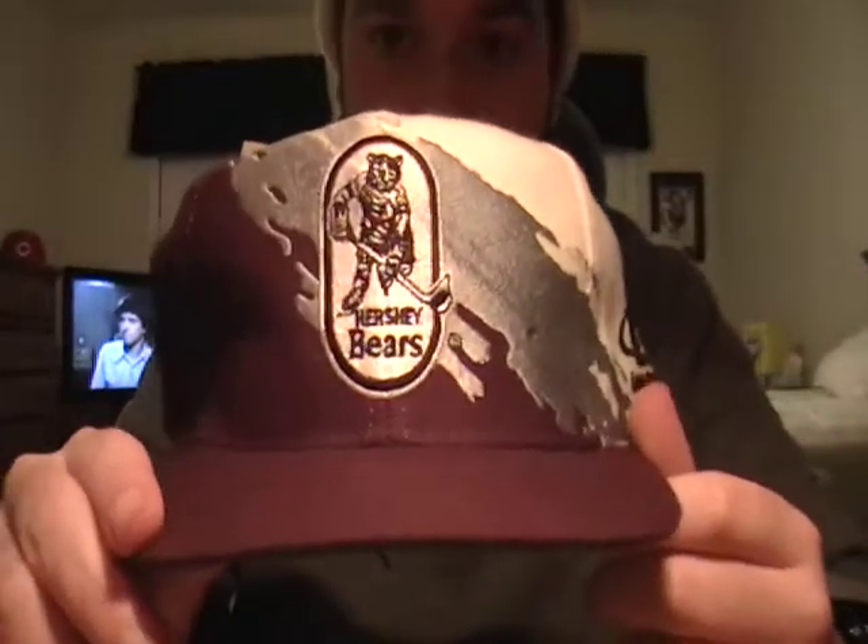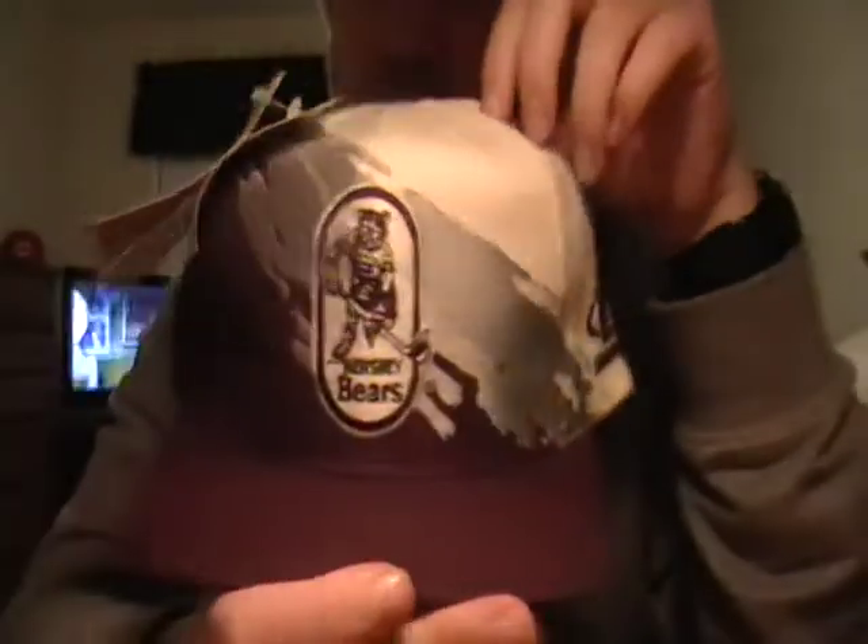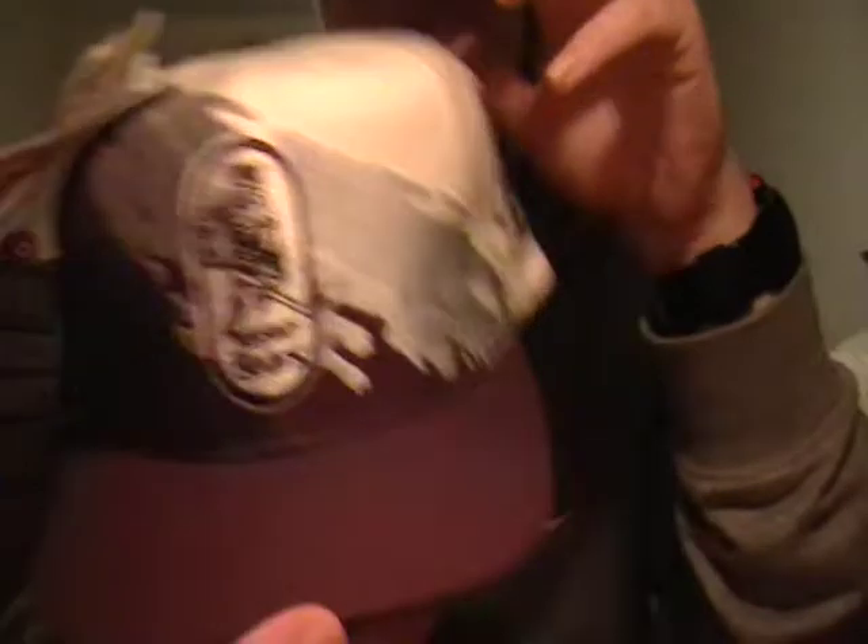Number 2 is my Hershey Bear splash. Only ever seen this once since the one I have. Still has tags on it, never worn. White swoop, green under brim. On the back of the tag it says a date — Christmas time back in '95. I don't know why it's on there, but this hat is so dope.